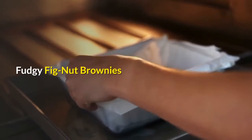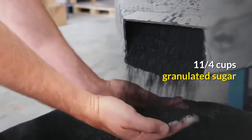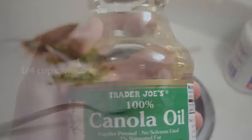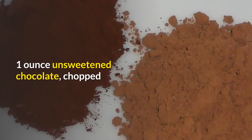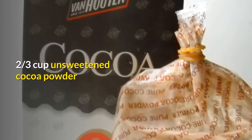Fudgy fig nut brownies: three large eggs, one and three-quarters cups granulated sugar, one-quarter cup canola oil, one teaspoon vanilla extract, one ounce unsweetened chocolate chopped, one cup all-purpose flour, two-thirds cup unsweetened cocoa powder, one-quarter teaspoon salt.